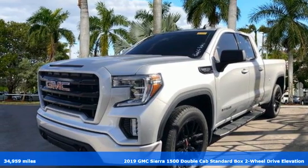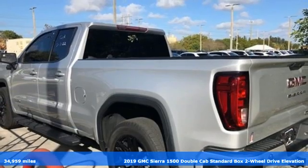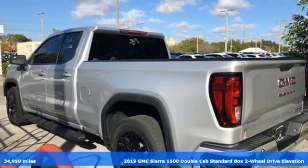It's a 2019 GMC Sierra 1500. Smart capabilities, strong performance. GMC.